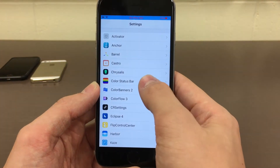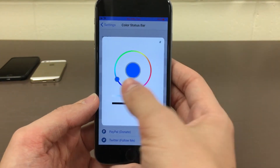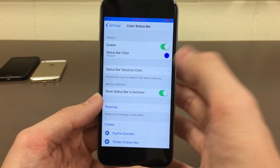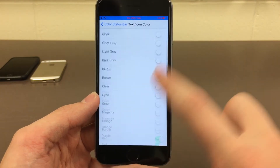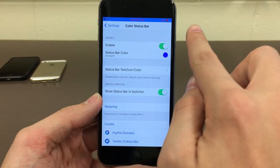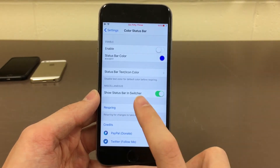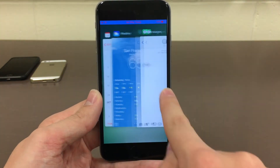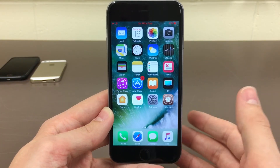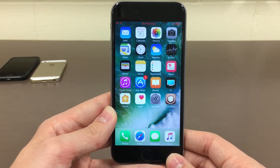Let's head over to settings and jump into Color Status Bar — this is where you configure everything. You can enable or disable the status bar color which is the background color, currently blue for me. If you tap there you can go ahead and customize it, and use the two sliders at the bottom to drag the color to your liking. Then we have the status bar text and icon color, which is red for me — you just go in here and check the one you want. You can also just have one of these if you don't want both, so for example if I just wanted the text customized I could toggle the background off. There's also a miscellaneous option to show the status bar in the app switcher, which normally doesn't happen in iOS. Let's go ahead and respring to apply the change — disabling the background color. As you can see the change took effect: the background color is disabled and it's just the text that's customized to red now, and I actually think that looks really nice. Once again this tweak is called Color Status Bar System Wide.